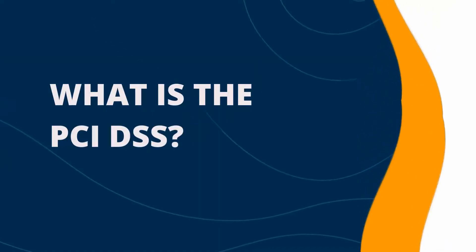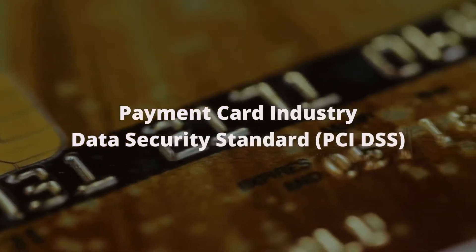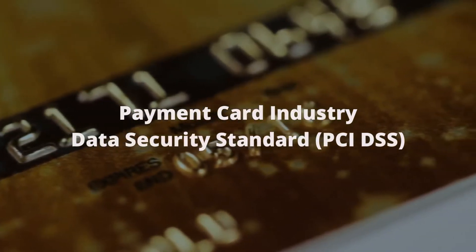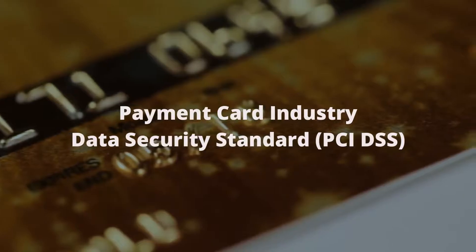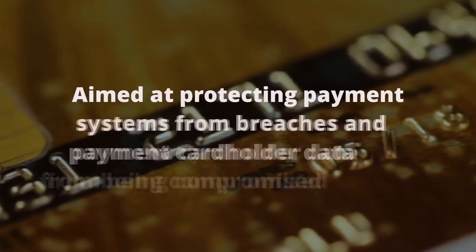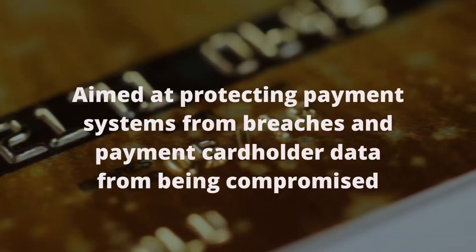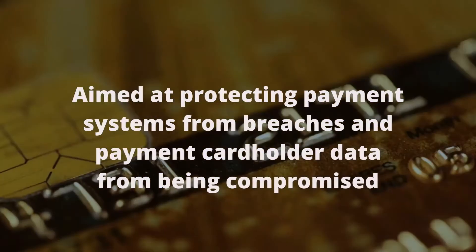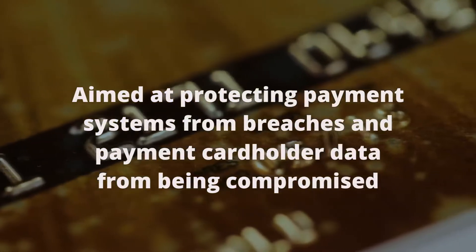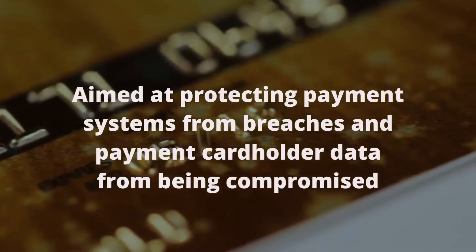What is the PCI DSS? PCI DSS stands for the Payment Card Industry Data Security Standard and is an information security standard that was developed by an industry body of card brands including Visa and MasterCard. In essence, PCI DSS is a set of controls that must be applied to security policies, technologies and ongoing processes to protect payment systems from breaches and payment cardholder data from being compromised or stolen.